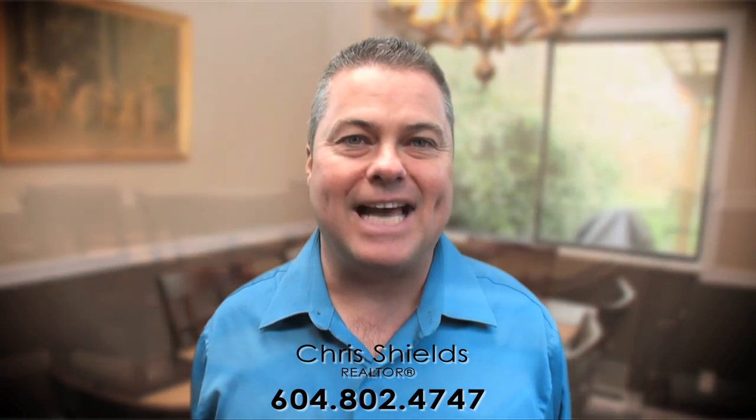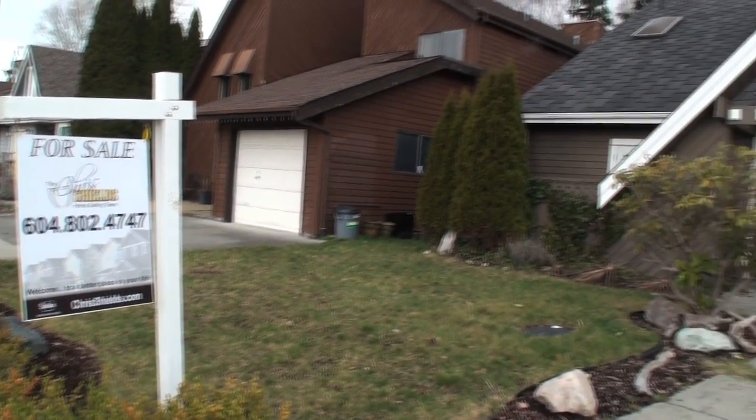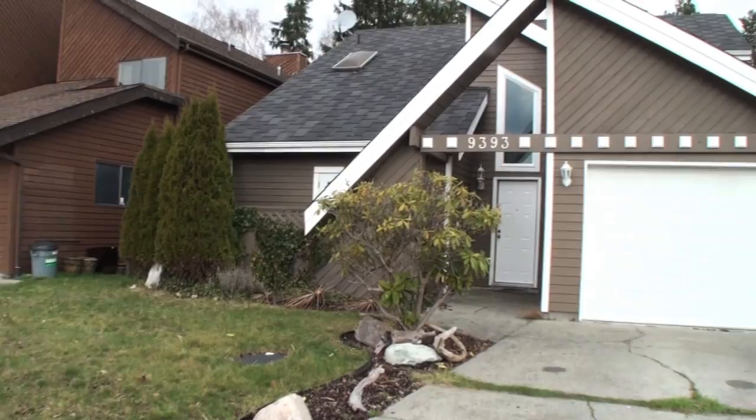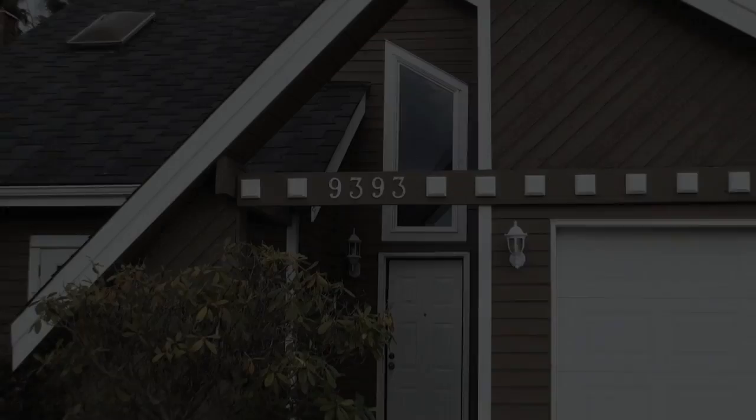Sit back, relax, and at the end of the tour please pick up the phone and give me a call and let me know your thoughts. We welcome you home to 9393 Kingsley Crescent in the desirable Ironwood area of beautiful Richmond, the city by the sea.